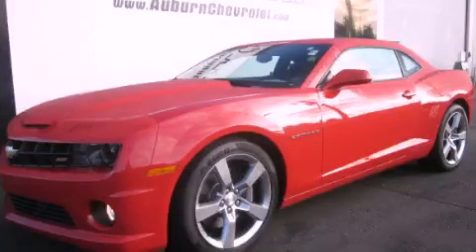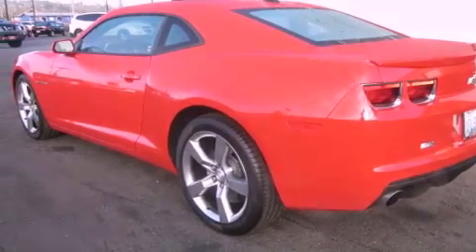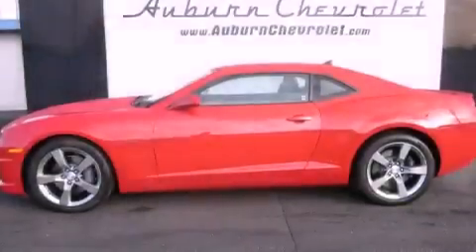This is a 2011 Chevrolet Camaro — for when A to B is not so straightforward. It has a 6.2-liter 8-cylinder engine and an automatic transmission.